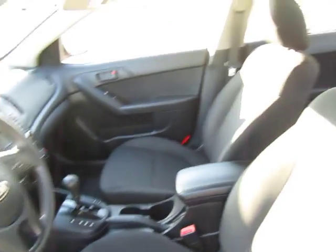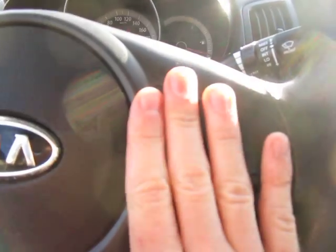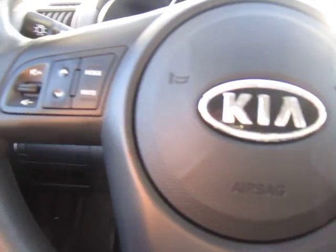Moving along, you've got a beautiful black cloth interior with several options. Let's get into it. This vehicle comes with Bluetooth-mounted steering wheel options, cruise control, and stereo-mounted options. They feel very good to touch — very responsive buttons. Just great.